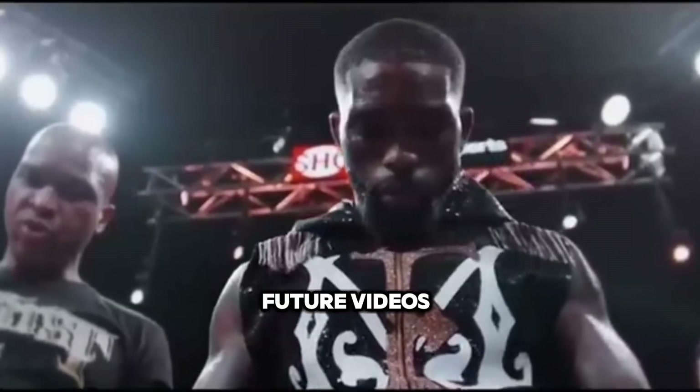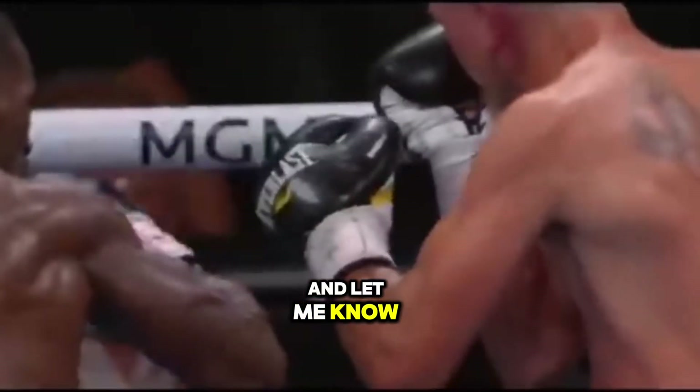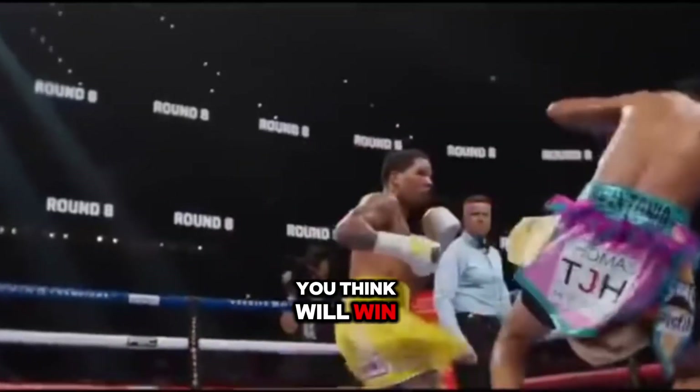Stay tuned for future videos. Don't forget to like, comment, share, and subscribe. Let me know in the comments who you think will win this fight.